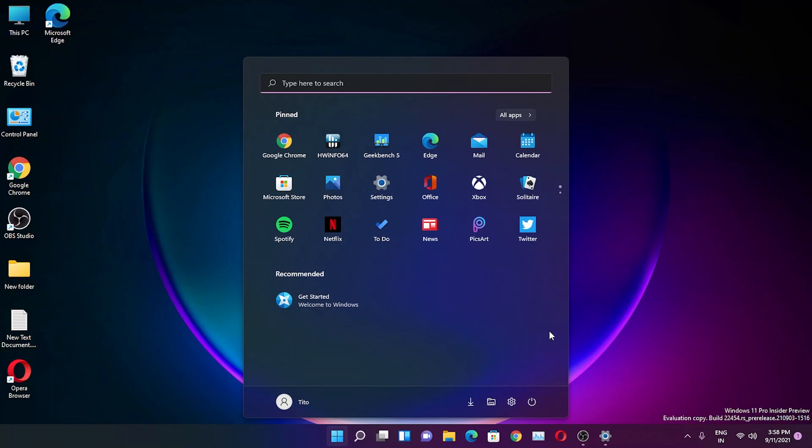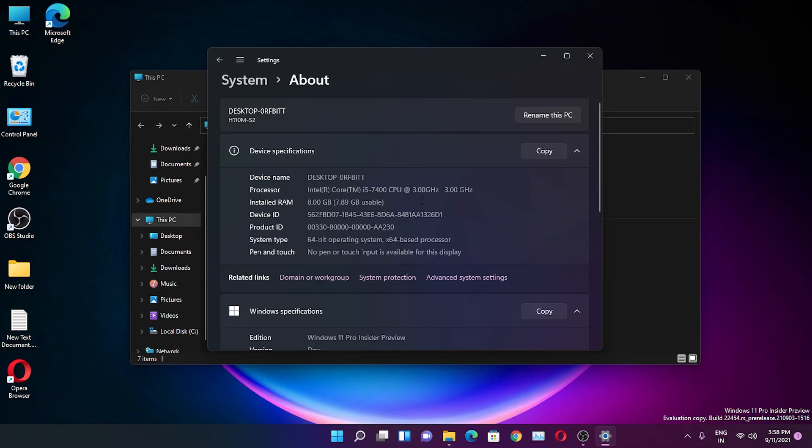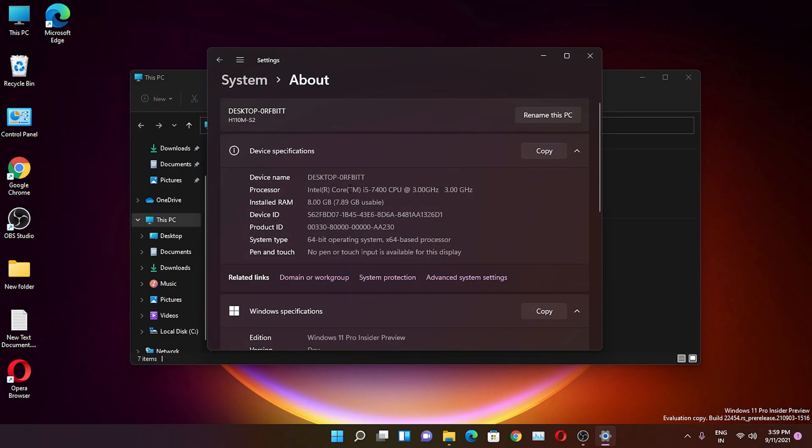What's up guys, this is Tito back with another video. Today I'm going to be showing you the latest build of Windows 11, which is build 22454.1000. This is the latest dev build of the Insider Preview as of right now, and this is running on a Core i5-7400, a 7th gen i5 PC.